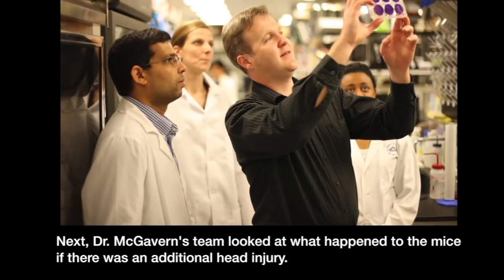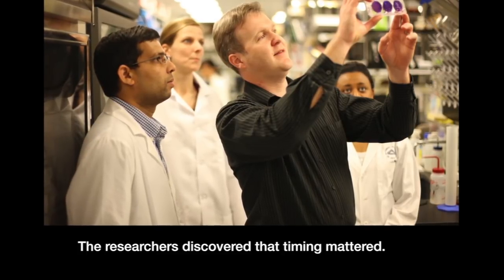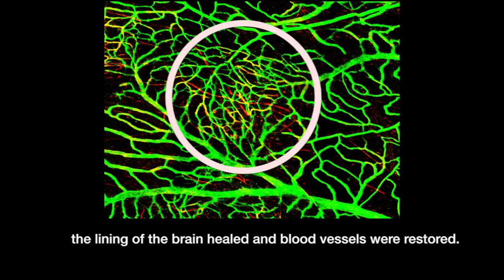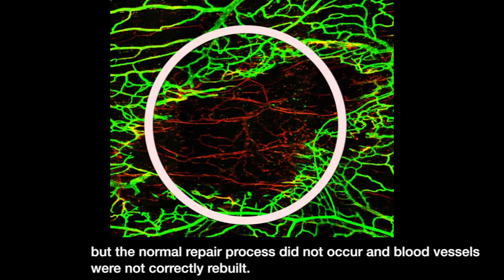Dr. McGavern's team looked at what happened to the mice if there was an additional head injury. The researchers discovered that timing mattered. When the second injury occurred at least four days after the first hit, the lining of the brain healed and blood vessels were restored. However, if the second injury occurred within 24 hours of the first one, there was more activity by the immune cleanup crew and more inflammation at the injury site, but the normal repair process did not occur and blood vessels were not correctly rebuilt.